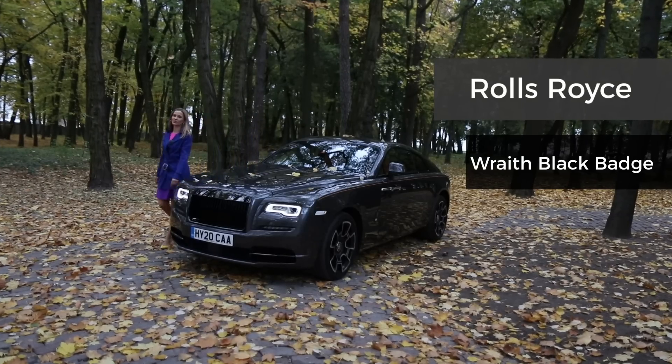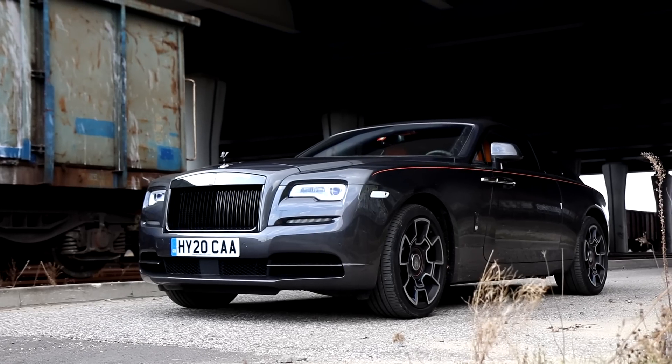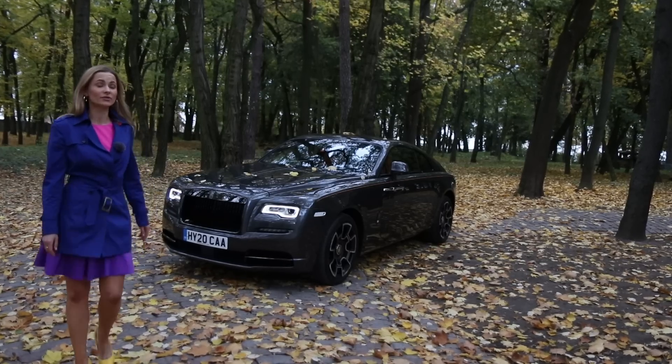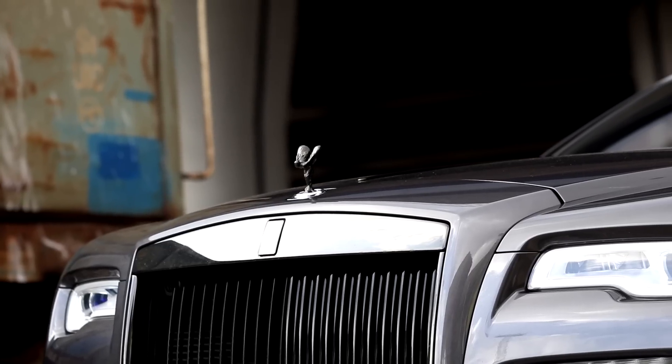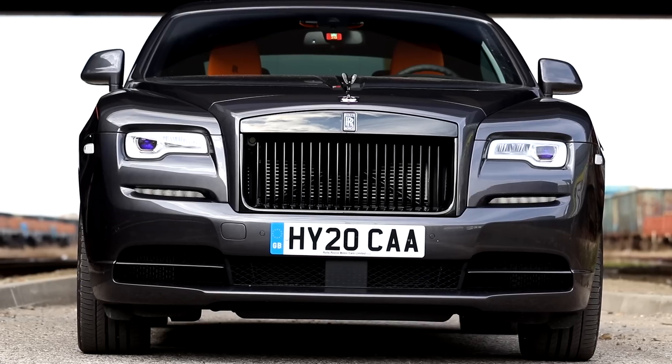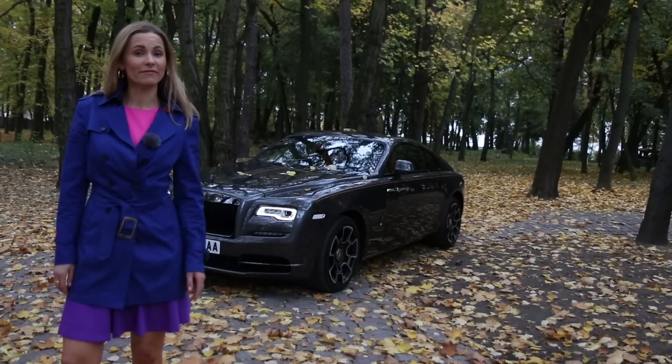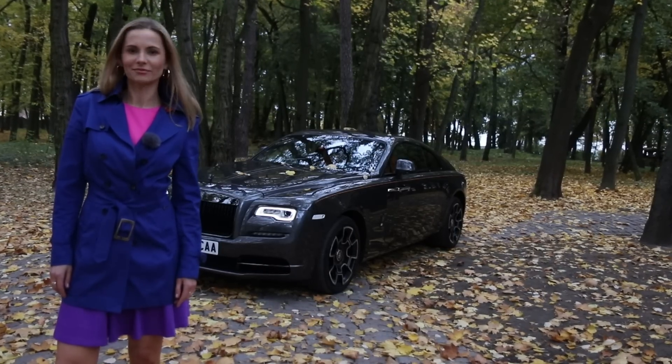They say if you want to turn heads you get yourself a coupe. So when Rolls-Royce Motorcars Warsaw in Poland called me and offered me a car to drive, I thought I'm gonna do just that and it's going to be lovely. Ladies and gentlemen, everyone, welcome to the Rolls-Royce Wraith Black Badge. Without further ado, let's roll with the Rolls.